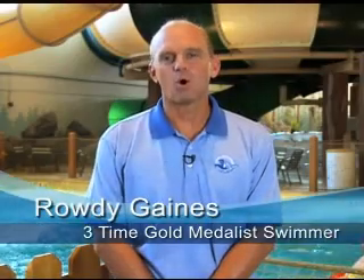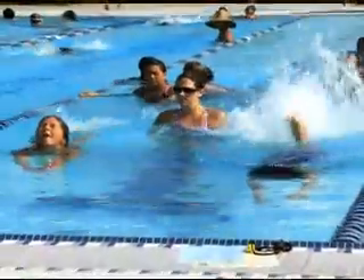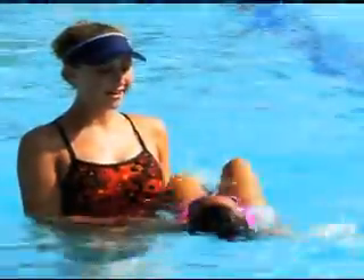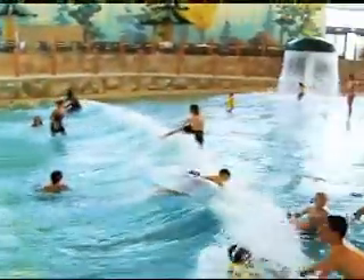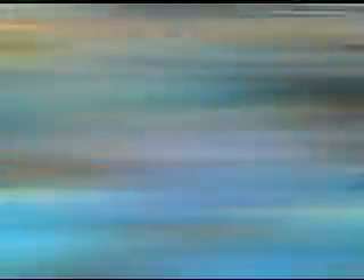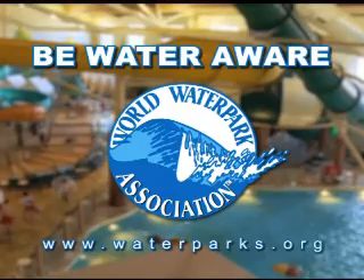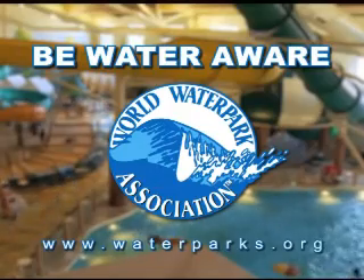Hi, I'm Rowdy Gaines, Olympic gold medalist. As parents, we teach our kids about life, so be sure your kids learn the skill that can literally save their life — learning to swim. Research shows that if a child doesn't learn to swim by the third grade, they likely never will. So teach them a skill that will keep them safe in and around the water. Be water aware. Sign your kids up for swimming lessons today, and if you can't swim, sign yourself up too. Brought to you by the World Water Park Association and your local water park.